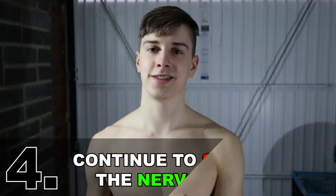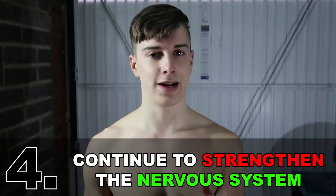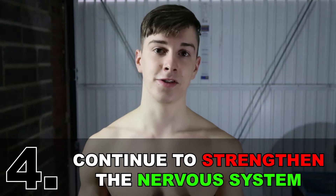A fourth way you can build muscle whilst not actually working out is to continue to strengthen your mind and nervous system. I've actually mentioned and discussed this in my previous videos. All in all, the body follows the mind — so the stronger the mind, the stronger the body's physical potential.